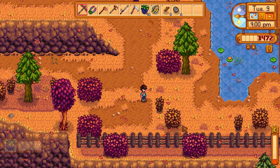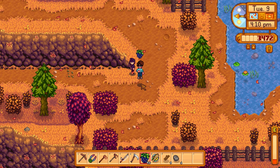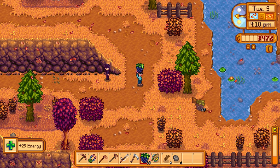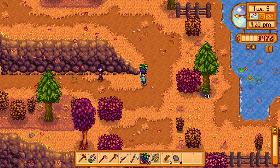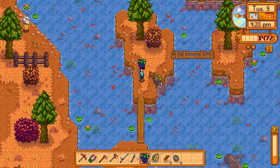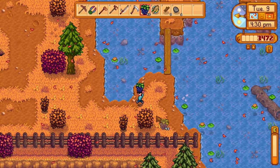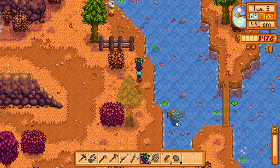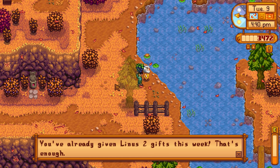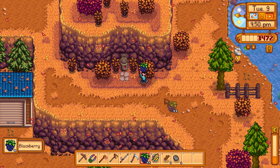There's Sebastian again - he likes blackberries, so let me give him one. 'Thanks.' He was dressed in all black with black hair so maybe that's why he likes blackberries - a little bit of detail there. We can give Linus another blackberry today too - he loves them and likes any type of foraging item apparently. Oh, I've already given him two gifts today.